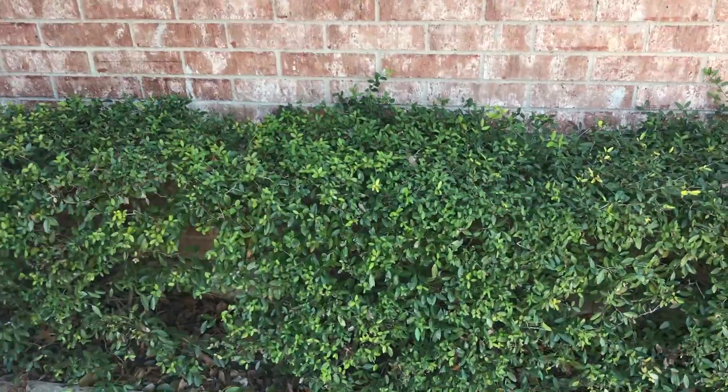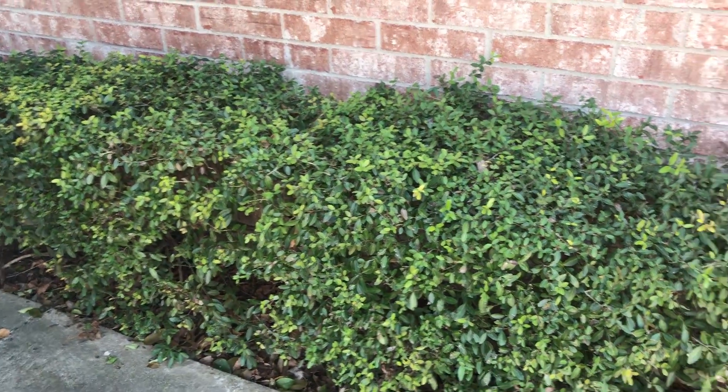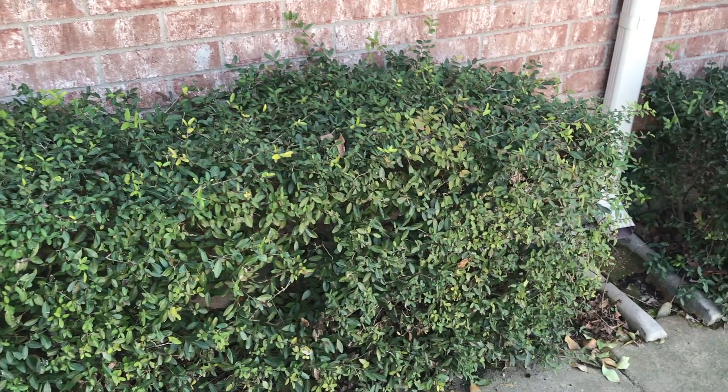Here are some yaupon hollies. They don't seem to be affected at all by the freeze. I've seen several since the freeze and they look like they'll be just fine.